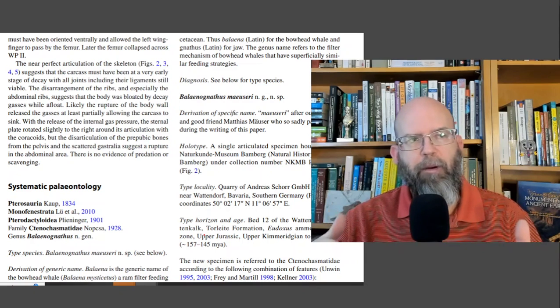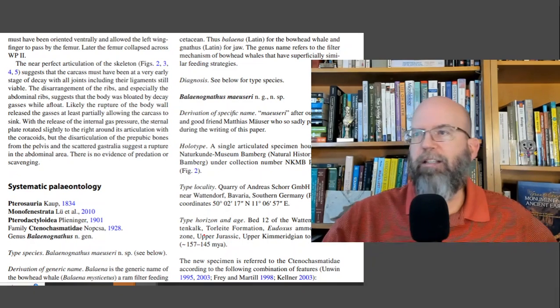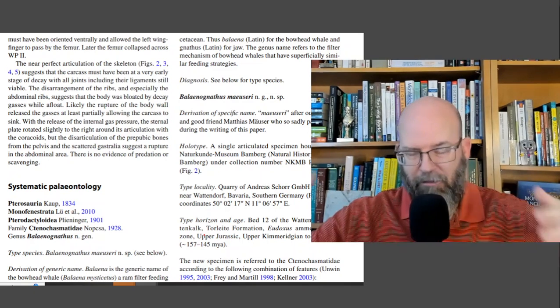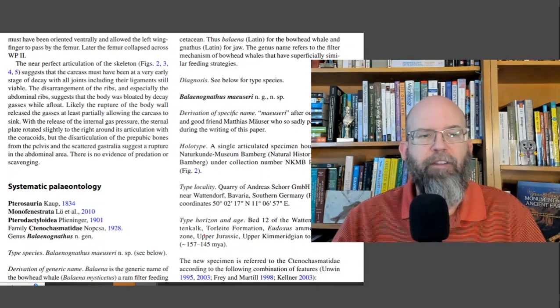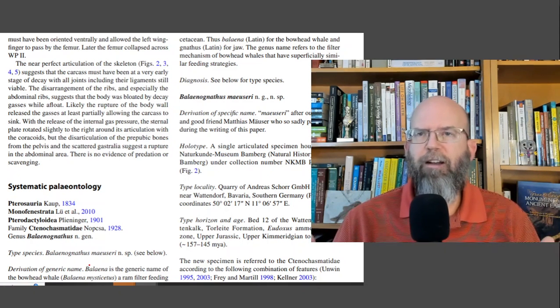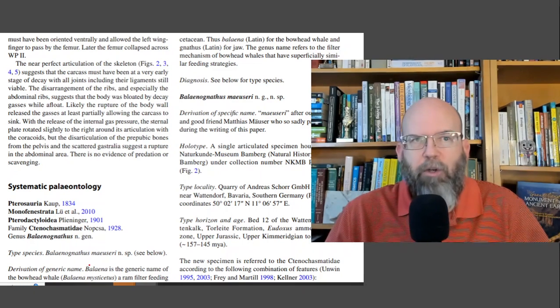This is a systematic paper — taxonomy — trying to place what this thing is related to based on all other known organisms. There may be other undiscovered species more similar to it. They named it Balanognathus. When I saw it, I instantly recognized the name — Balaena is the genus name for bowhead whales, like Balaena mysticetus. I personally have done research on bowhead whales, and one of my PhD students has too. I've had bowhead whale material in my freezer just down the hall.